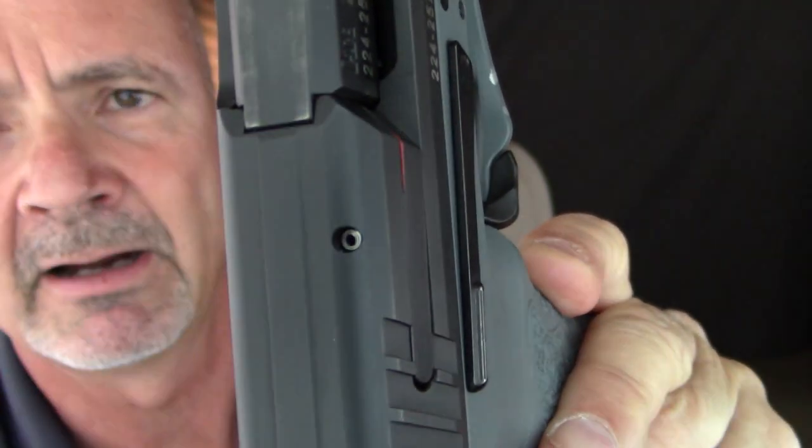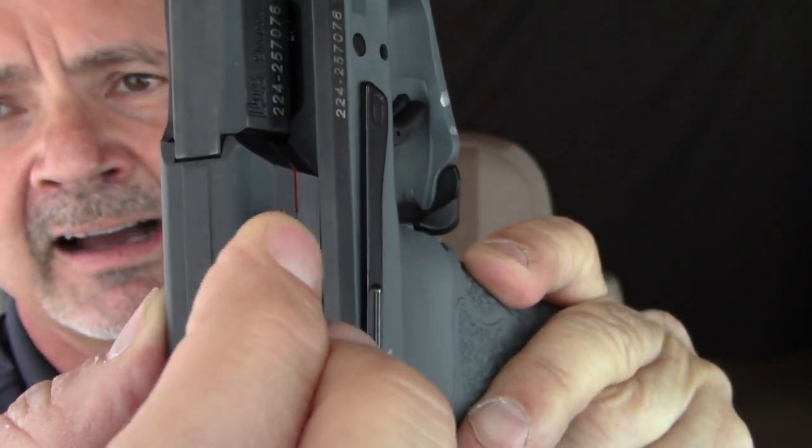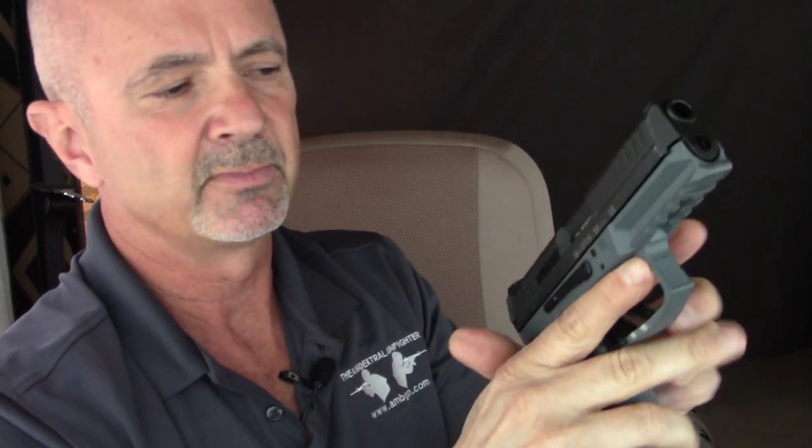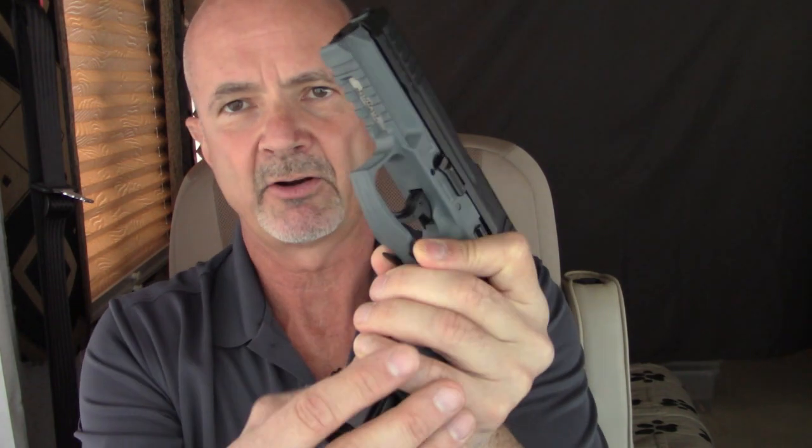The loaded chamber indicator is so thin that I can't feel it tactilely, so I would never trust it alone — I'd always do a press check to verify chamber condition. As I've shown in other videos, how I do a chamber check depends on which hand I'm holding the pistol in. Right-handed, I do an overhand slingshot pull-back to see down into the chamber. Left-handed, I use the forward slide serrations to do the chamber check, giving my eyes a direct view through the ejection port.